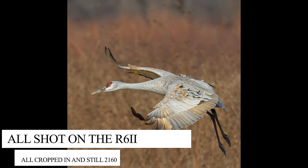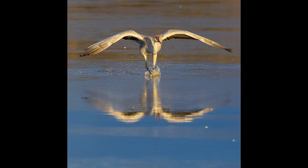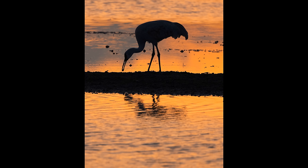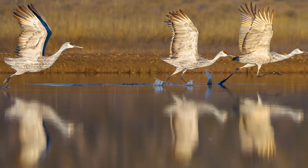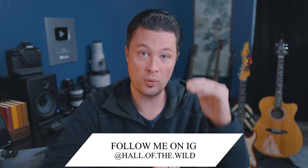When I do use the R6 Mark II for wildlife and I need to crop, I can still crop in a solid 50%. My rule of thumb personally is I don't crop in more than 2160 on the long end — that's pixels — which gives me a full 100% display on a 4K monitor. Even putting the R6 Mark II in crop mode, I can still crop in another 20 to 30% more and still have enough pixels for 2160 on the long end.